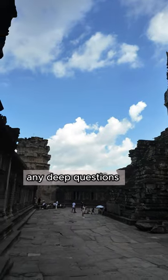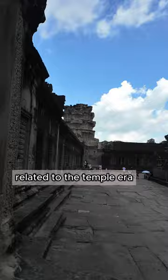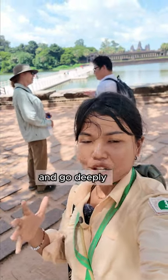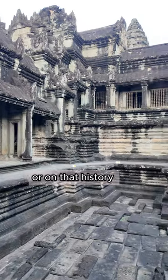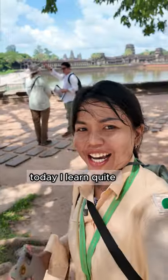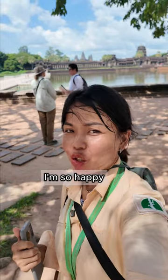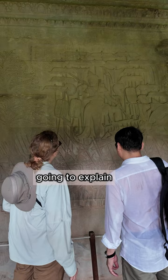You can ask any deep questions related to the temple area, about the stone, anything that you want to know. And he will go deeply into that story or that history. So I will learn a lot from him too. Today I learned quite a lot from the Scholar guide and I'm so happy to learn deeply about what he's going to explain.